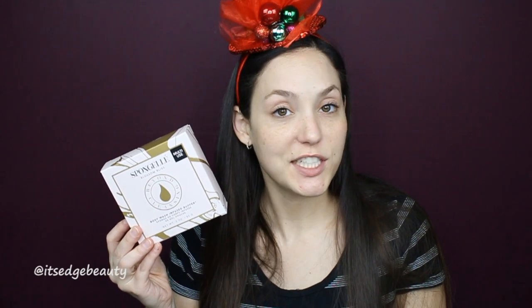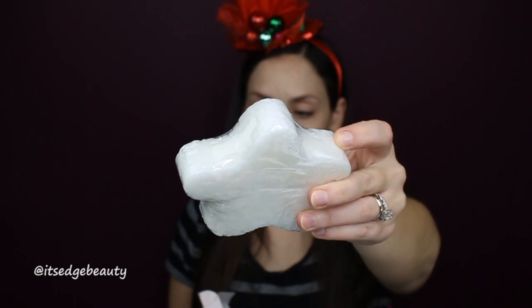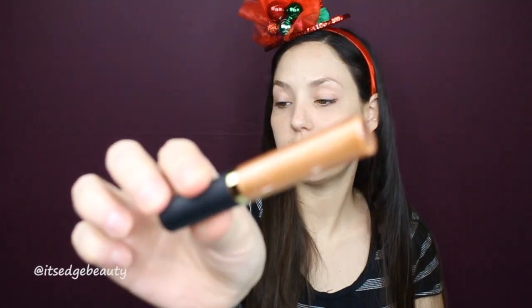Next is from Spongel — it's probably French! It's a body wash infused buffer retailing for $20. It's supposed to cleanse, exfoliate, massage, and nourish. It's already infused and it's kind of spongy — nice and soft. When you get it wet you just use it like a puff without having to add soap. Pretty cool! The next product is the Tarte Glitter Lip Paint in the shade Strike Gold, retailing for $20. You can see the little reflex in it — wow!